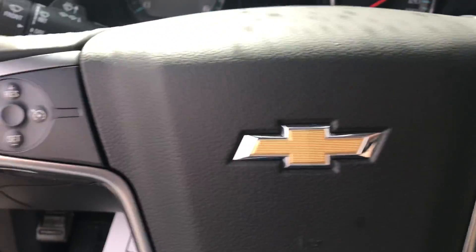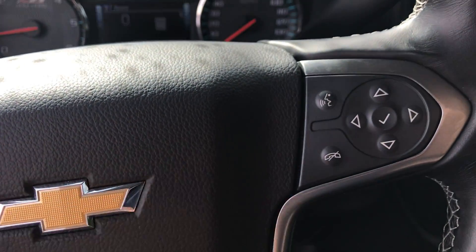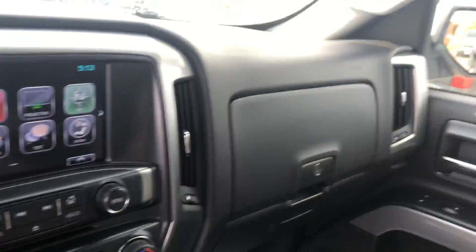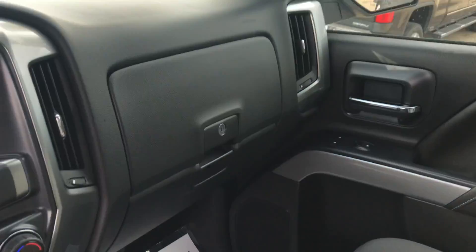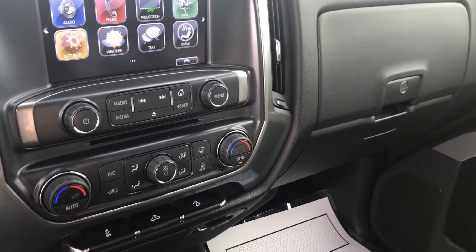You do have cruise control settings. Your Bluetooth is available here on this end. Super, super nice truck. If you have any other questions at all, please don't hesitate to ask. Otherwise, have yourself a great day. Thank you.